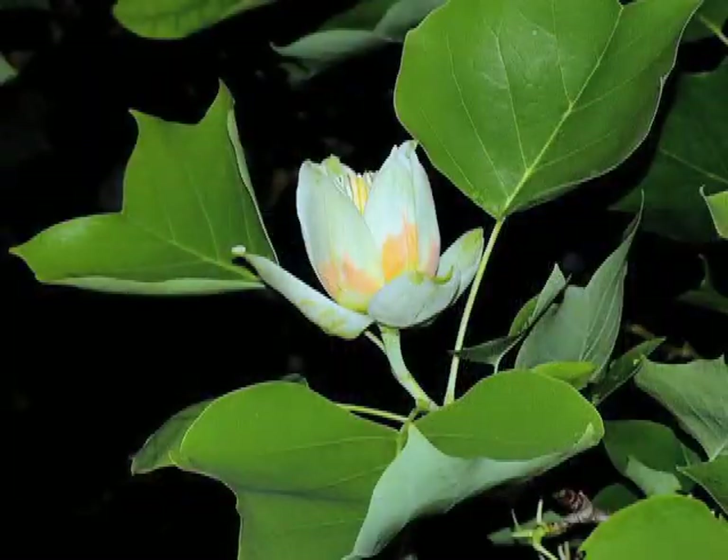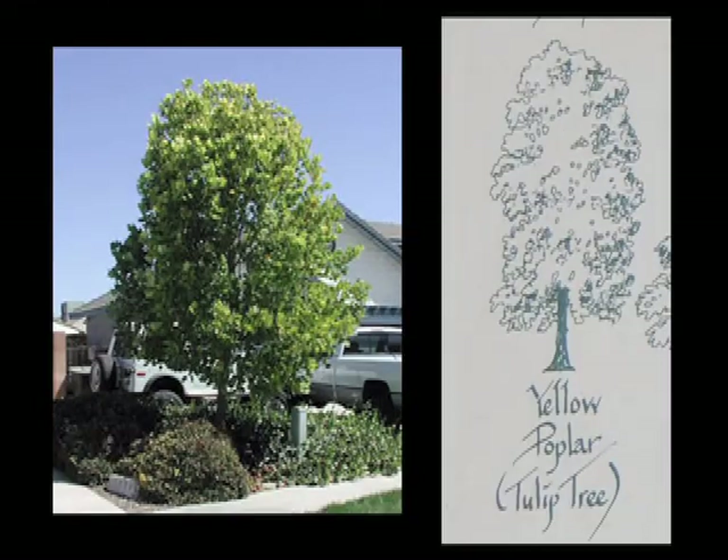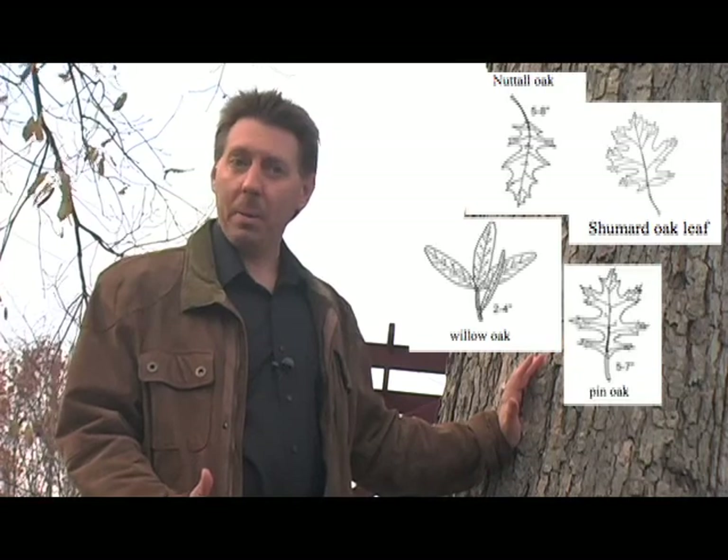Here in Tennessee, there are some favorites for me. As far as the canopy tree goes, the tulip poplar is a beautiful native tree — that's our state tree. If you have room for it, it's a big tree, but that's a great canopy tree. The oak trees are really good: Shumard oak, willow oak, and pin oak trees are very good selections here in Tennessee.